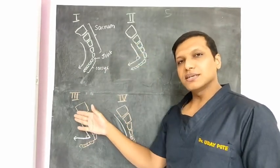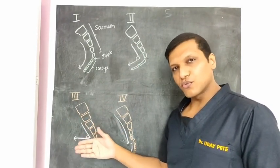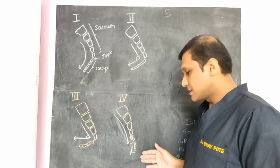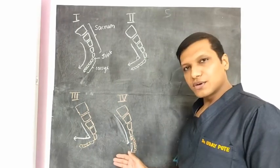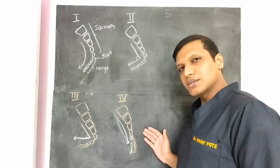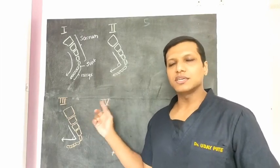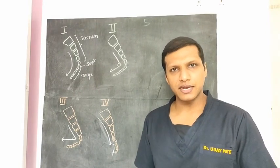In type 3, the angle is sharper and the coccyx is pointing more forward. In type 4, the sacro-coccygeal joint may be translated — the coccyx may go behind the sacrum, called posterior subluxation, or in front of the sacrum, called anterior subluxation. People with type 2, 3, and 4 sacro-coccygeal alignment are more prone to coccydynia.